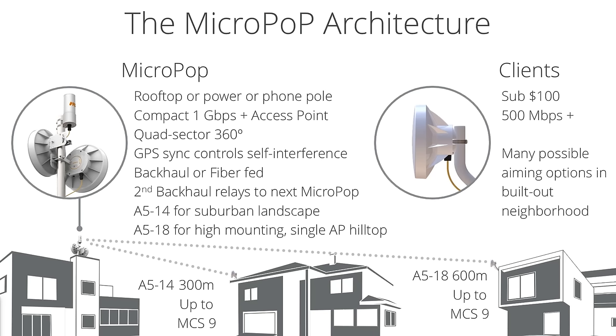The clients of the micropop are sub-$100 with 500 megabits plus throughput. They have a lot of different aiming options for building out in the neighborhood — J mounts and flexi mounts, and a built-in mount right behind the unit to go directly onto a pole. That's really what makes up the micropop architecture: designing small segments with small access point coverage ranges.